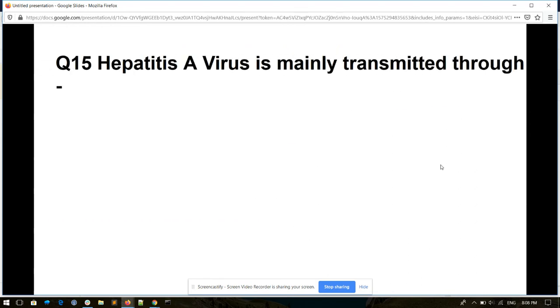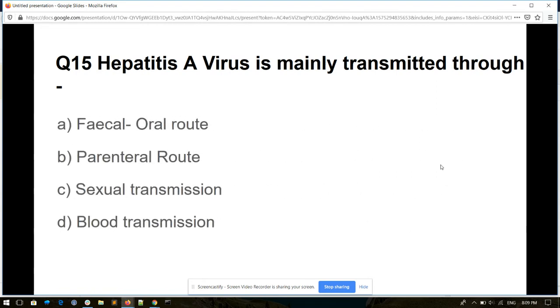Question number fifteen. Hepatitis A virus is mainly transmitted through: feco-oral route, parenteral route, sexual route, or blood transmission. And its answer is feco-oral route.